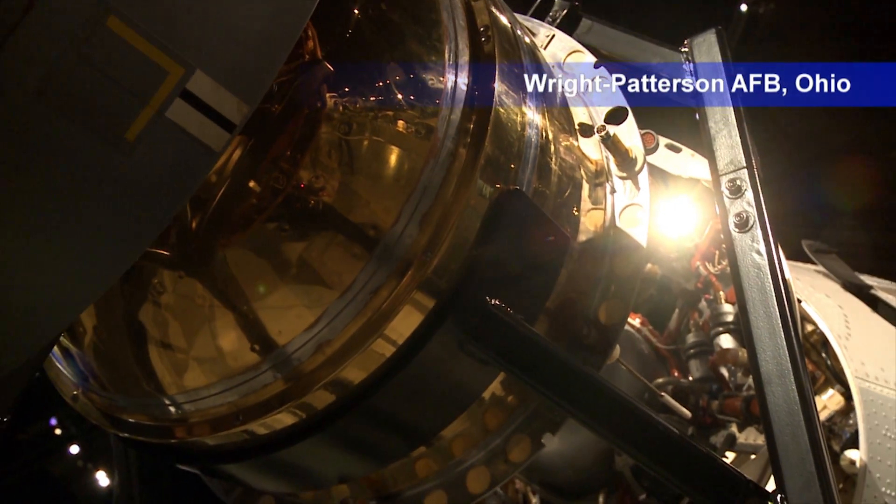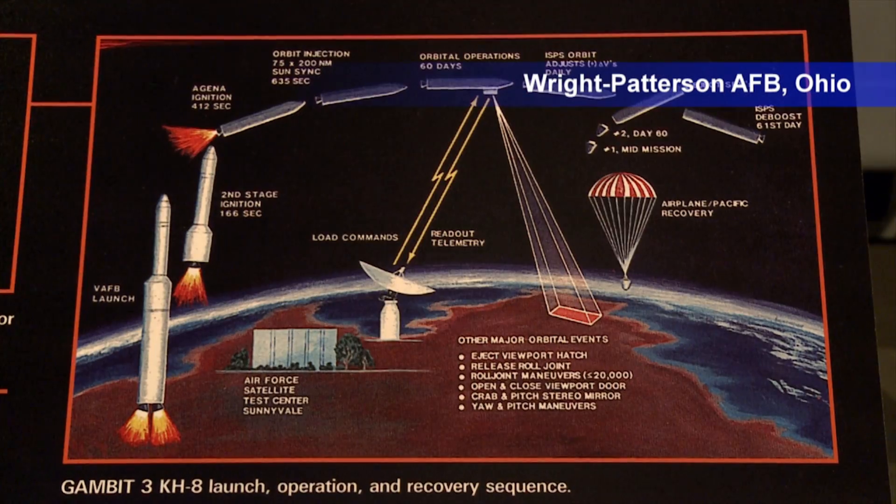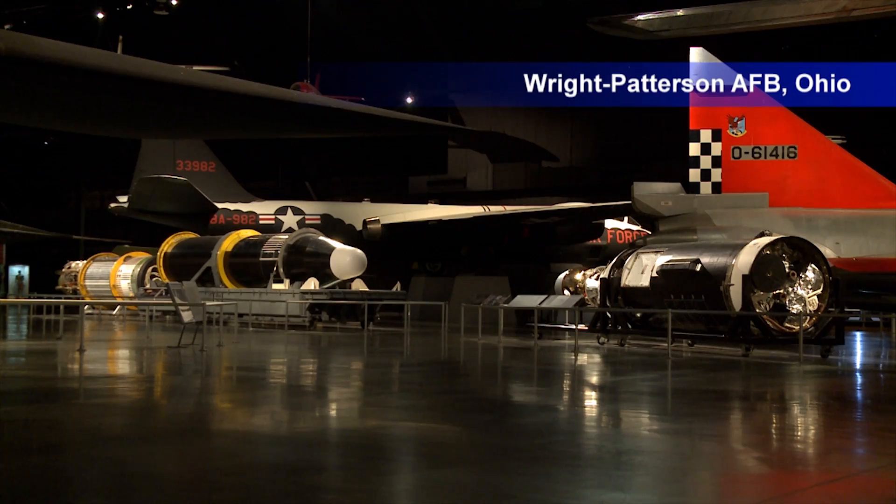What they did in secret was astonishing. Even before the invention of the handheld calculator, these space vehicles were able to take a picture of a single building while orbiting up to 100 miles above the earth's surface. They provided information about Soviet and other adversaries' weapons development, industrial development, even agricultural development, and also mapping for war planning.